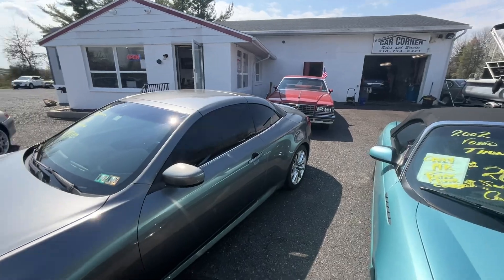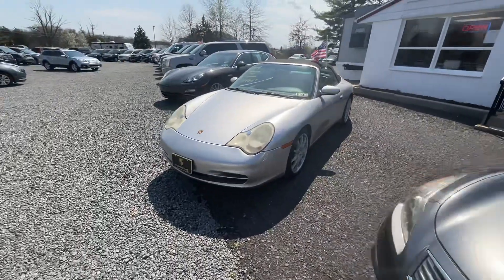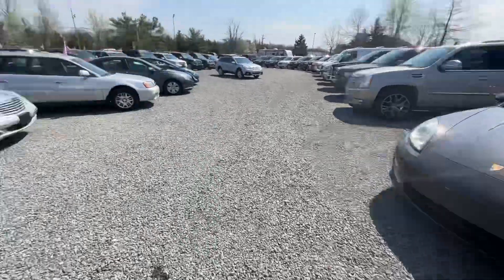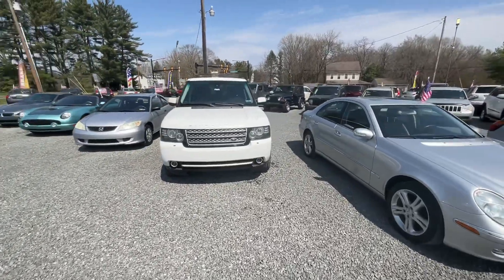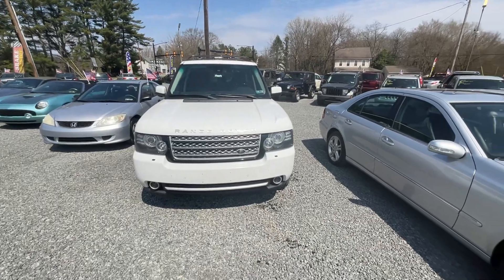We've got a '77 Pontiac Bonneville back there, a G37 convertible, a Porsche 911, a Porsche Panamera, and the Rover I've been driving — you can see that on our website. That car has been great for me. Don't come and buy it because I don't want to give it up.